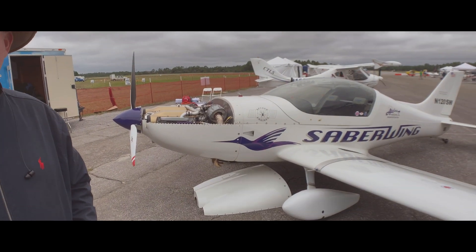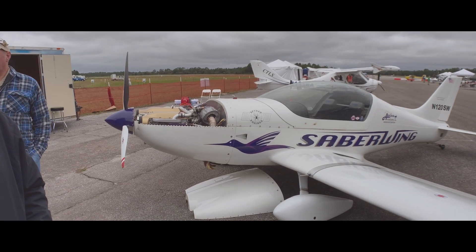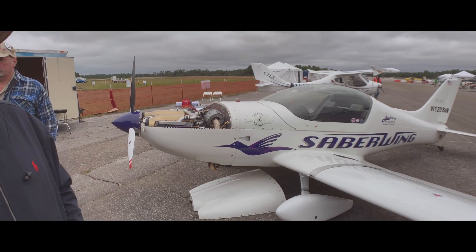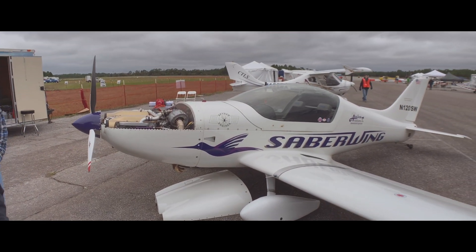We're based out of Adel, Georgia, just north of Valdosta on I-75. We're right at the airport — you can fly in, you can drive in and visit us.